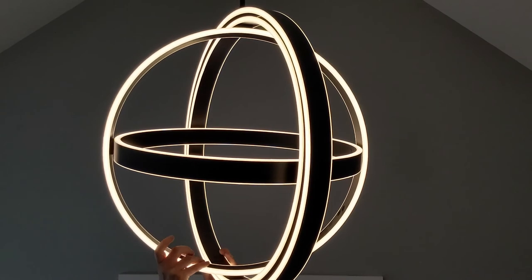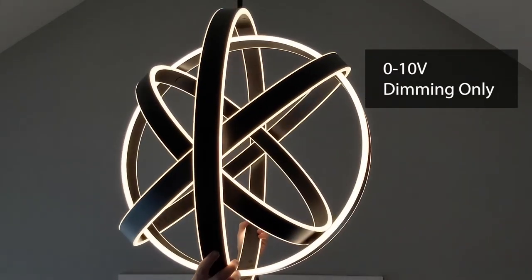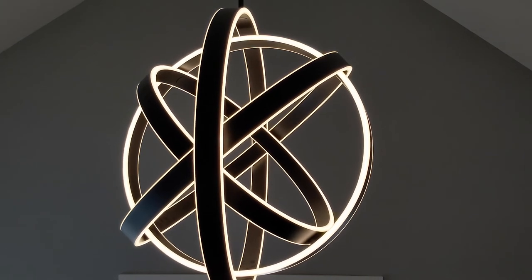The Kinetic is dimmable with zero to ten volt dimmers, and you can find IES and Revit files for this fixture directly on our website.